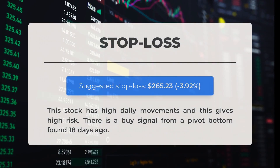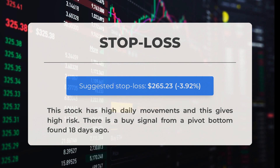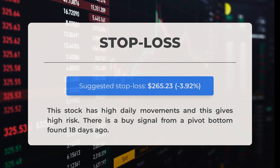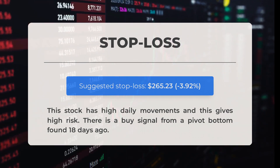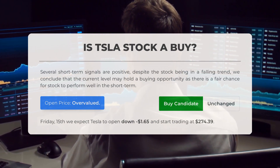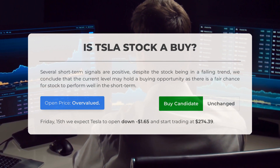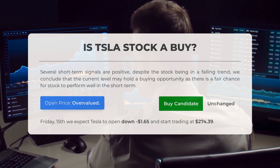Our recommended stop loss is set at $265.23, minus 3.92%. This stock has high daily movements and this gives high risk. There is a buy signal from a pivot bottom found 18 days ago. Is Tesla stock a good buy? Several short-term signals are positive. Despite the stock being in a falling trend, we conclude that the current level may hold a buying opportunity, as there is a fair chance for the stock to perform well in the short term.